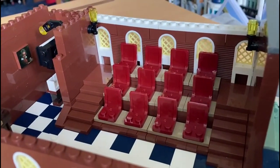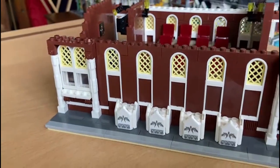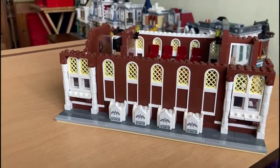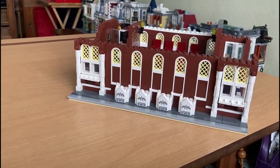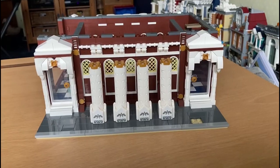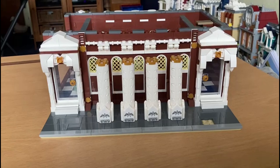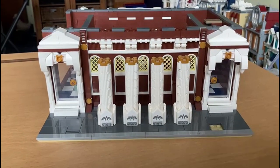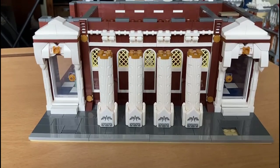I absolutely love it. I will show you the back — nothing else has happened to the back yet. So that's Mold King Concert Hall, end of bag two. And this is the end of bag three of the Mold King build, the concert hall. The pillars have gone up now — this is the front of the building and lovely they're looking too.